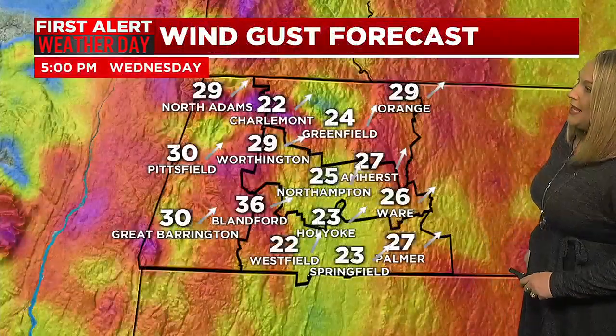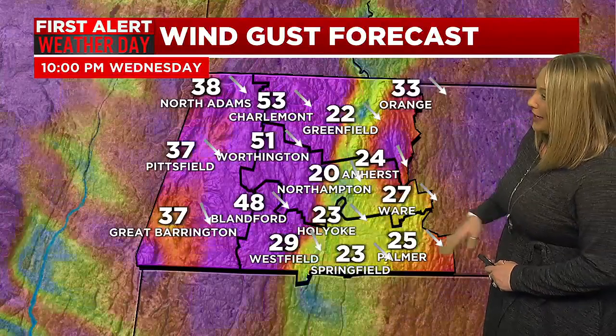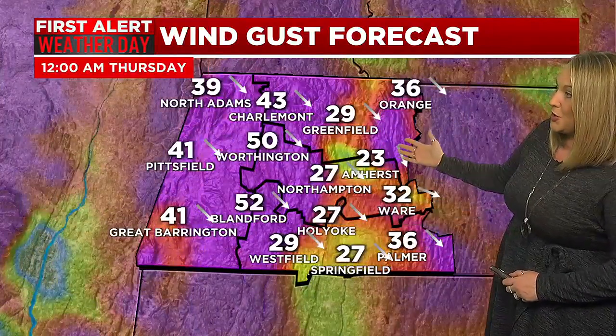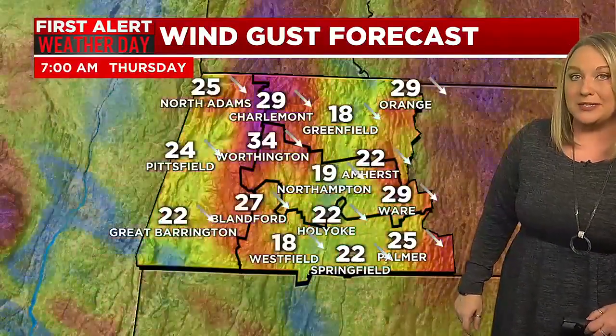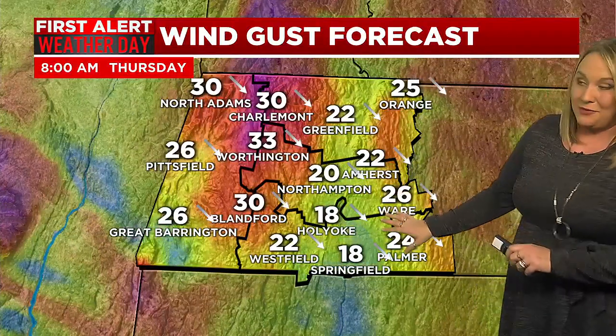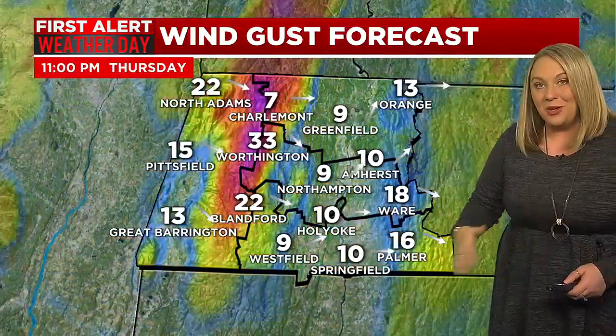Wind speed will start to increase as the cold front comes in, out of the south-southwest, gusting as high as 30 to 40 miles an hour ahead of the front. Once the front passes and wind shifts west-northwest, that's when we get our biggest gusts — the peak. We're talking gusts of 50 to 60 miles an hour in the hill towns, and 30 to 40 miles an hour in the valley. Eastern Franklin, Hampshire, and Hamden could see some 40-plus mile-an-hour gusts. Wind will be a little lighter by sunrise Thursday but still breezy, with gusts over 30 miles an hour until evening. Then wind goes light to calm for Thursday night, and much quieter weather returns Friday.